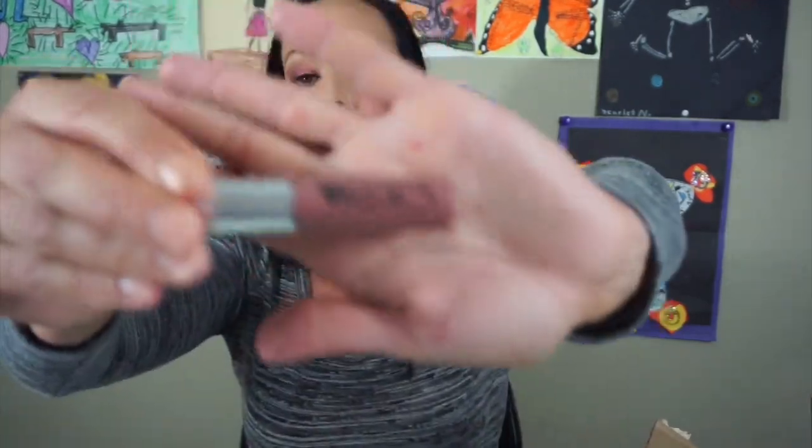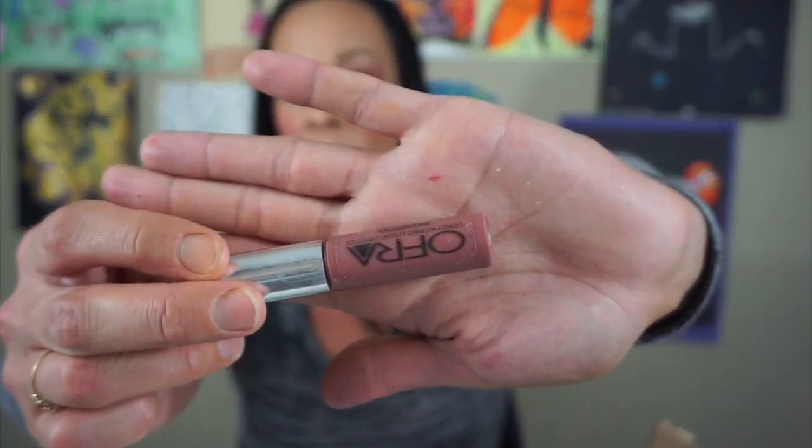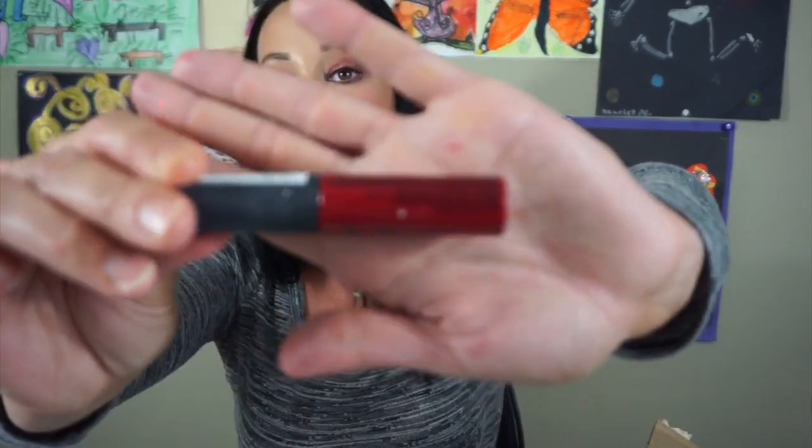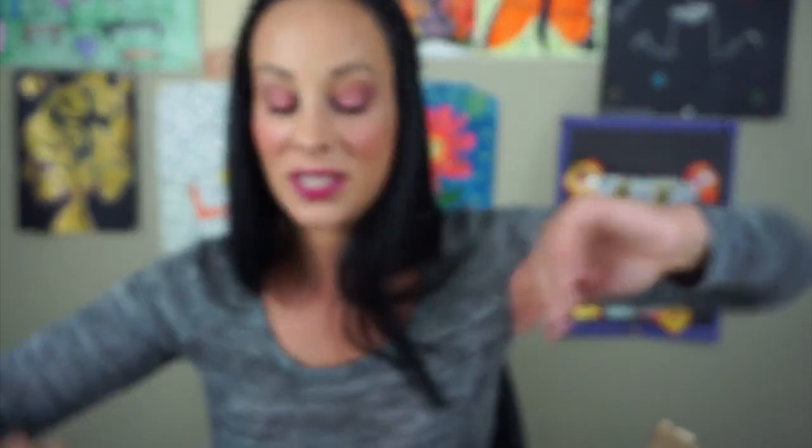This is the Ofra Liquid Lipstick in Pasadena. This is so old — I've had it forever. It was one of my favorite shades but I do not wear it anymore because it's so old, so I'm going to toss it. This is the ColourPop Liquid Lipstick in Creeper — it's just a very bright red and I'm going to keep this one. This is the NYX Soft Matte Lip Cream in Monte Carlo and I love this so much. I'm going to keep this. I used to always wear red lipstick — I never wore any other color, just red. As you guys can tell I have so many different shades of red.